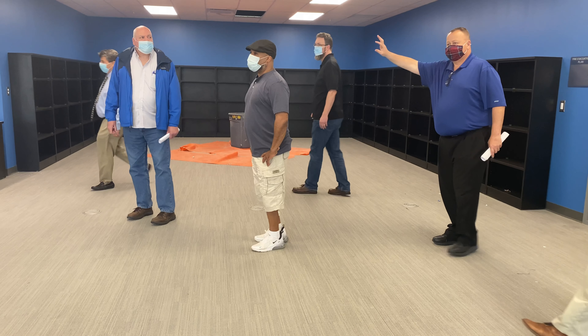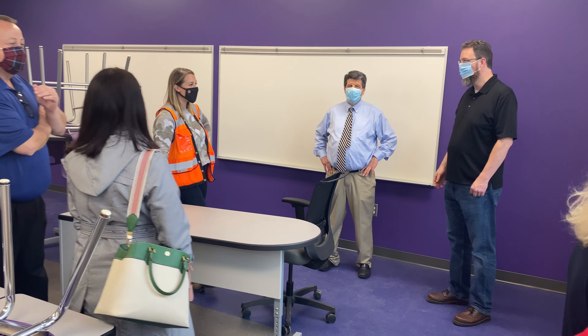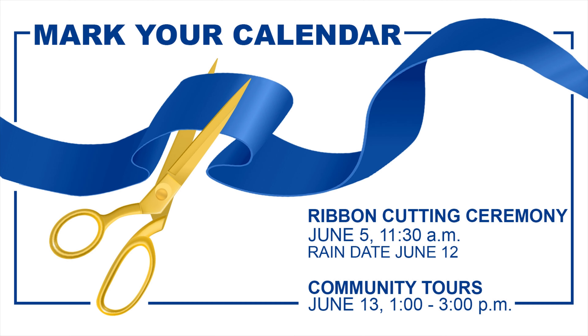Boy, I hope our community looks at this building, walks through this building, and appreciates just the opportunity that they're going to be giving students of Lincoln Elementary. I hope that when our kids walk in, they feel excited to be in a space that is perfect for them to spend the day learning and being with each other.